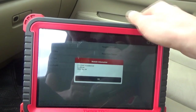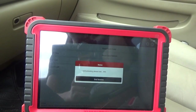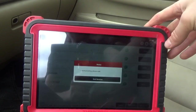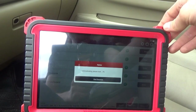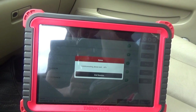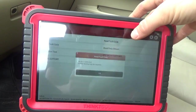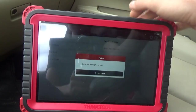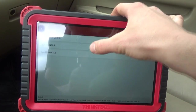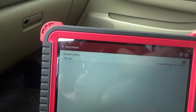This is a Nissan thing where you have to back out, come back in, come back in — and now we can read the data. There we go, about 700 RPM — good deal.